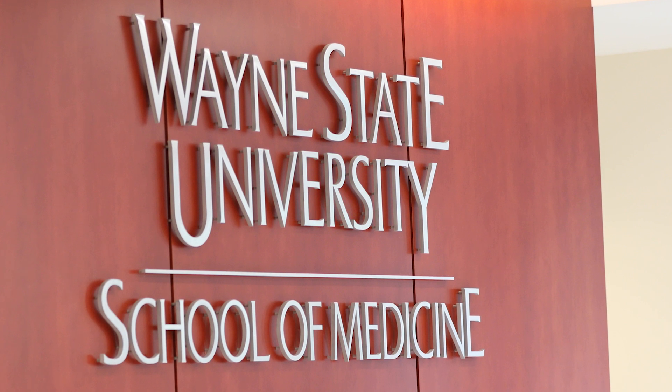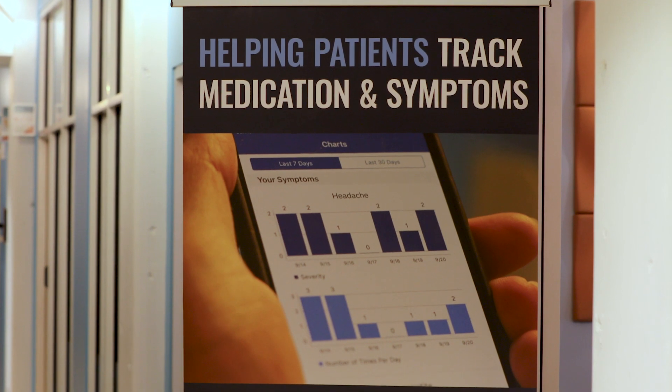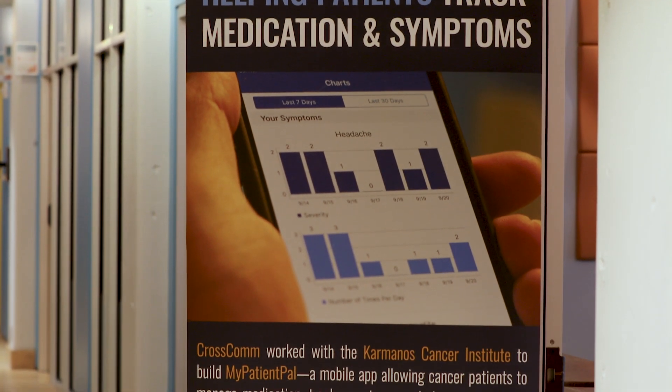When I started this line of research, and even when I had the idea for a smartphone app, I didn't really understand the full potential. Now that we've developed this, I just see so many more things that we can do.